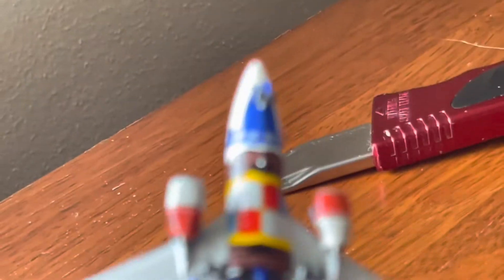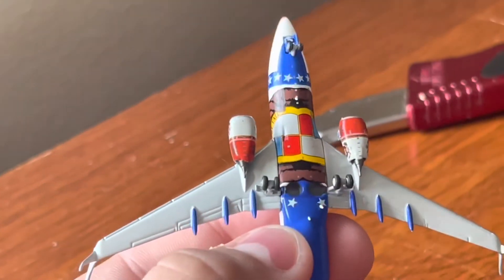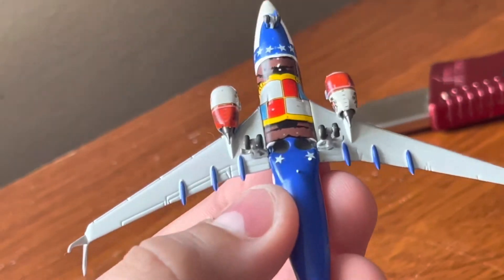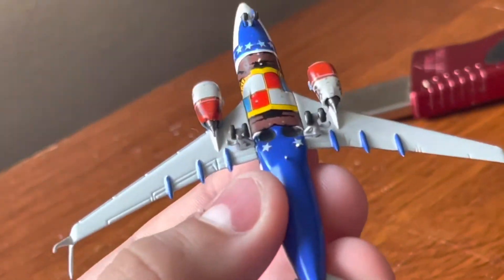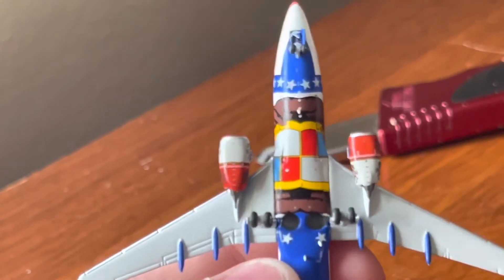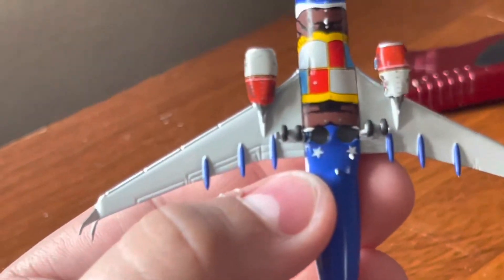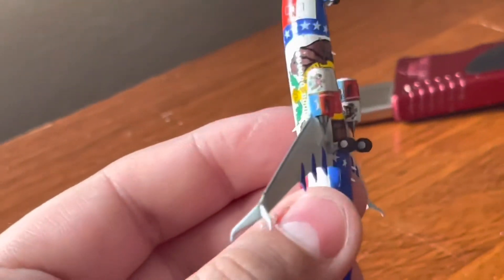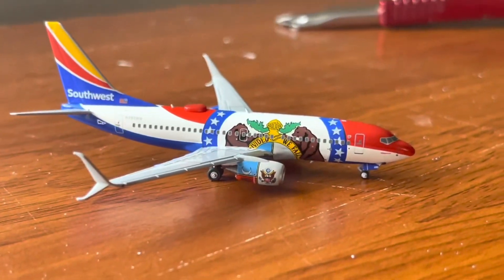Now let's take a look at the bottom, which is always the most exciting part about these special liveries. Wow, what a beautiful bottom — look at that! You have the continuation of the Missouri seal down here, the landing gear compartments, two stars in the back. Wow — the engines. I did see somebody who had a crooked engine — this one is kind of crooked, but not even that much. But wow, this is the best 737 mold out there for sure, like people have said.